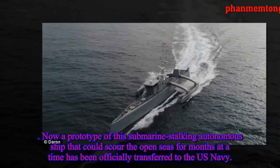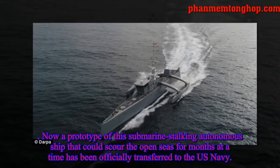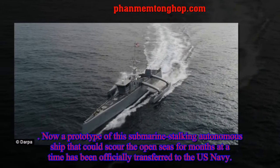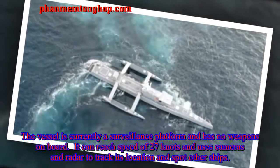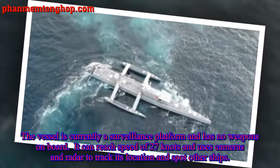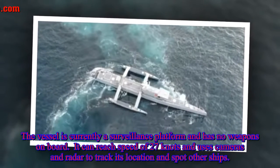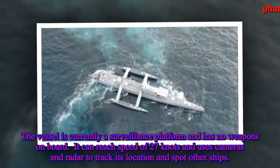A prototype of the submarine-stalking autonomous ship that could scour the open seas for months at a time has been officially transferred to the U.S. Navy. The vessel is currently a surveillance platform and has no weapons on board. It can reach speeds of 27 knots and uses cameras and radar to track its location and spot other ships.